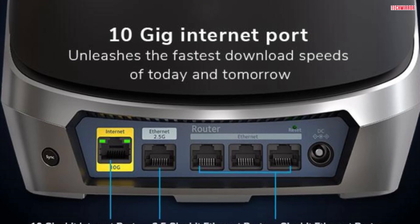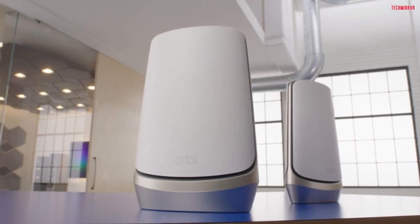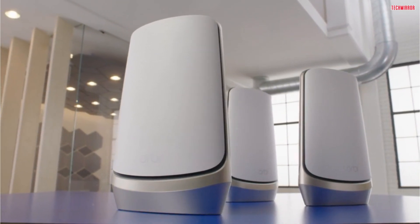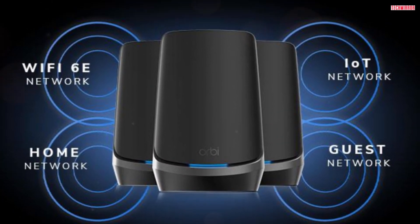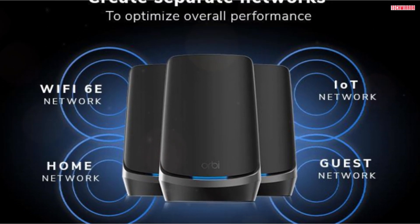It's a powerhouse that won't take up much space in your home. To unleash the full potential of the Orbi 960 Series, all you need is a high-speed internet connection to your existing modem or gateway. Whether you have cable or fiber internet service, this system is compatible and ready to provide you with lightning-fast speeds.